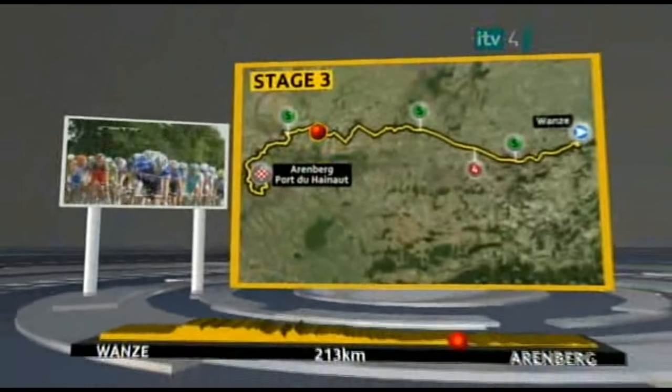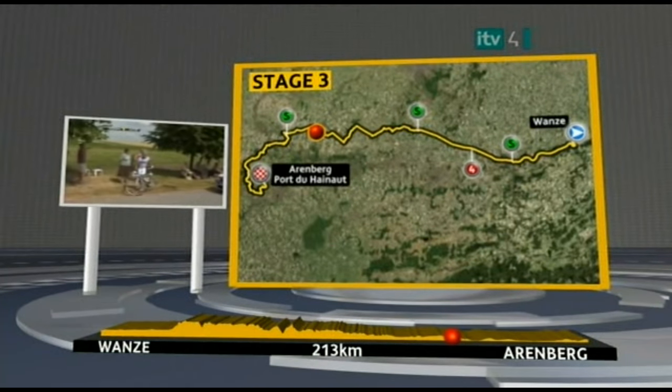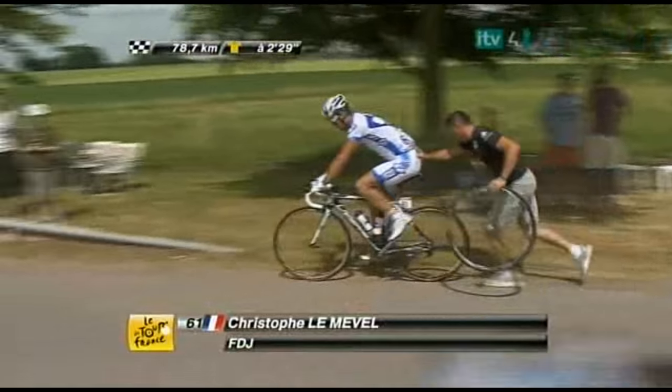Welcome back — one cobbled section safely negotiated, but that was the shortest and easiest; they do get nastier. We have lost a rider to that earlier crash: AG2R's David Lailai is out, so we are now down to 190 riders in this race. Christophe Lamavelle is back on his bike. Let's rejoin the racing.